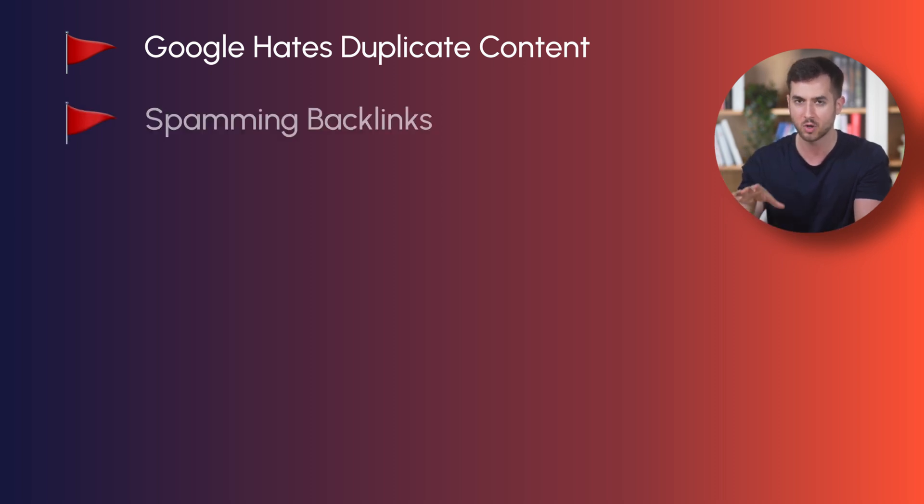Spamming backlinks on other people's websites should be avoided as well. If you're thinking about paying someone on Fiverr 20 bucks so that they can go around posting your website's link on crappy websites, just save it — use the 20 bucks to buy yourself lunch this weekend, it's going to be money better invested.